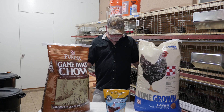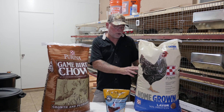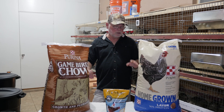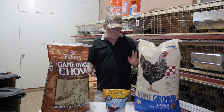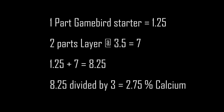If you wanted to lower your protein even more, you could go one part game bird starter and two parts layer — that's one at 30 plus two at 16, which is 32, giving you 62 total divided by three, which comes out to 20.6 percent protein — perfectly in the acceptable range. If you wanted to raise the calcium levels even more, one part game bird starter at 1.25 plus two parts layer at 3.5 gives you 8.25, divided by three, giving you a total of 2.75 percent calcium — still in the acceptable range.